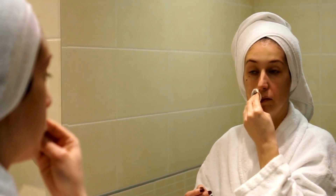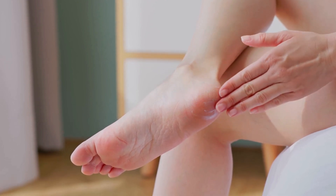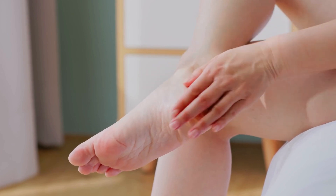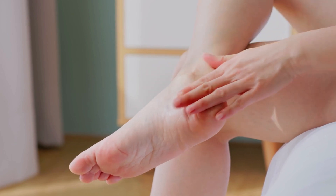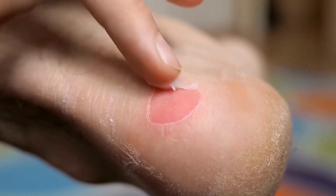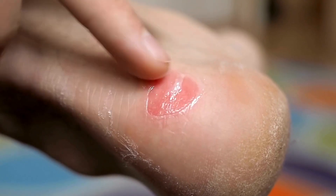Moving on to skincare, Vaseline is an excellent hydrator. Apply it to dry, cracked heels, elbows, or knees — it creates a protective barrier to lock in moisture and accelerate healing. It's also great for minor cuts and burns; just a thin layer can promote healing and prevent infection.